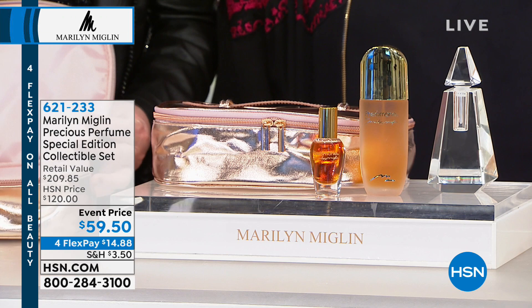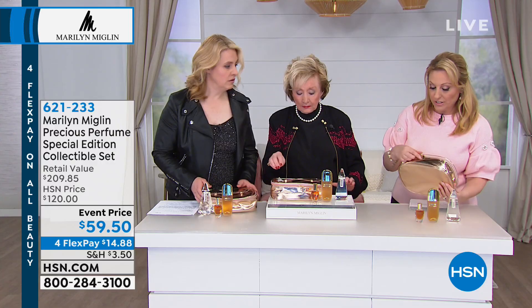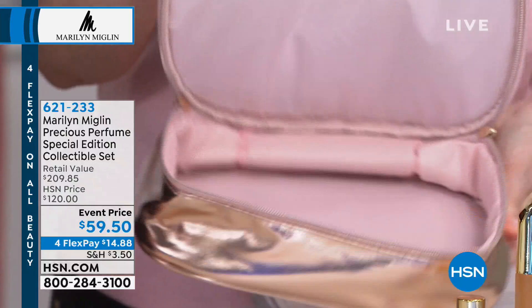It comes with a train case, which is a great little makeup case to travel with. You can pour your perfume through the funnel into the decanter, and this is a limited edition crystal.